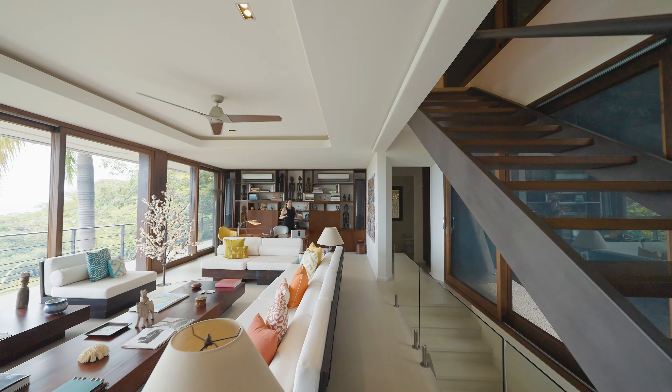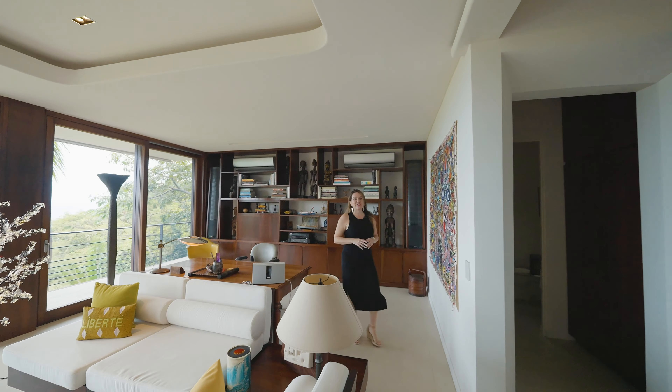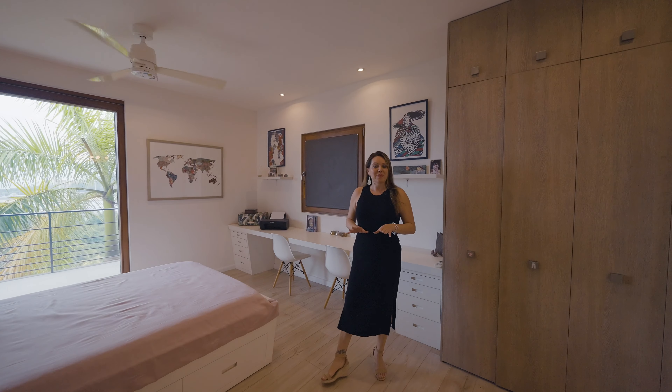Villa Sol y Mar has a beautiful office and sitting area here on the second level. It is sold completely furnished and turnkey. Villa Sol y Mar has a total of five bedrooms, four of which are located on the third story of this home.